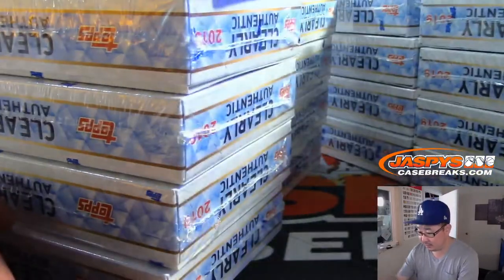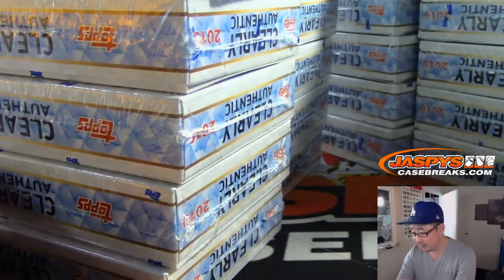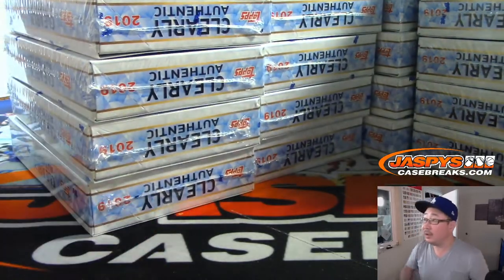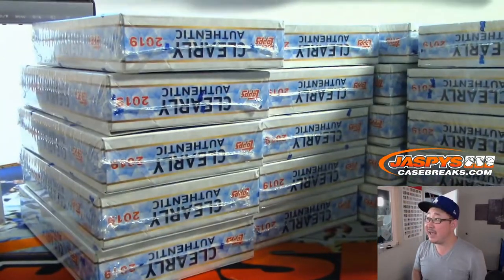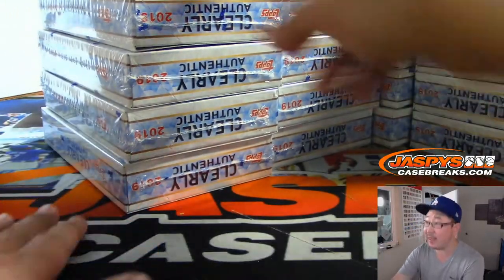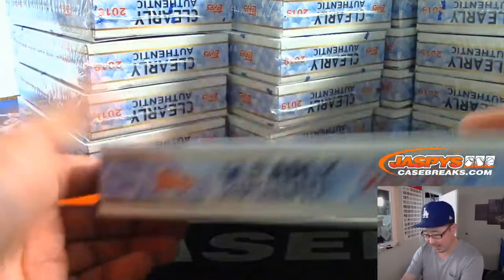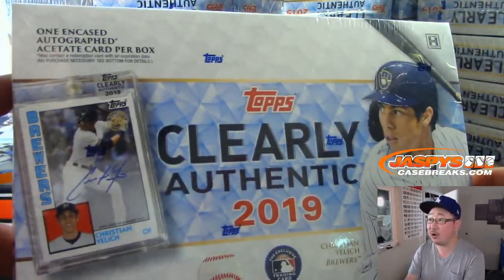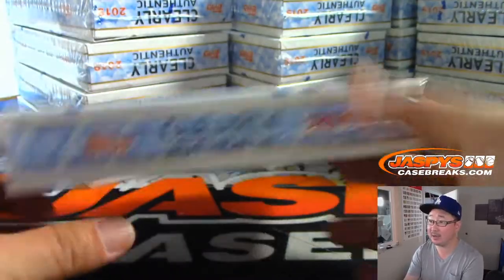There's 5, 10, 15, and 20 boxes of the brand new Clearly Authentic — we've got plenty more in the store, check it out. So, one encased auto per box. There's Yelich on the box right there.